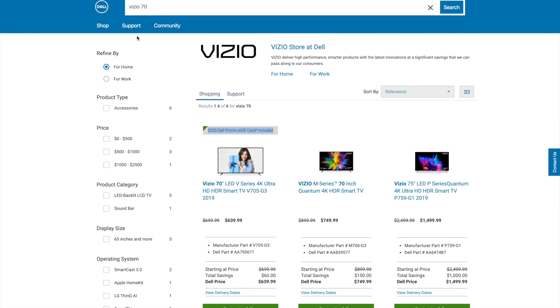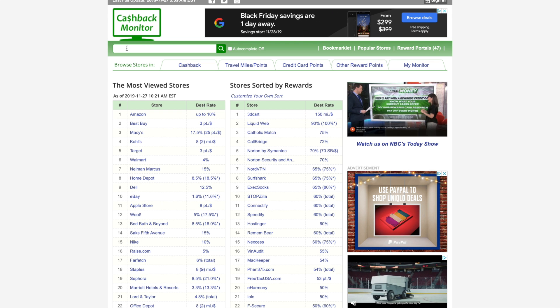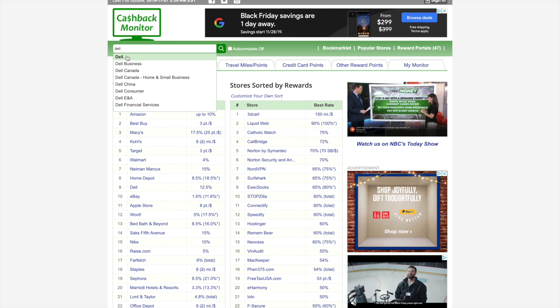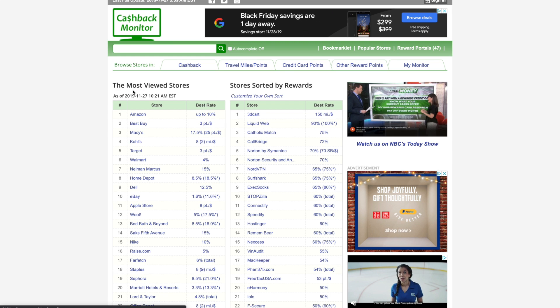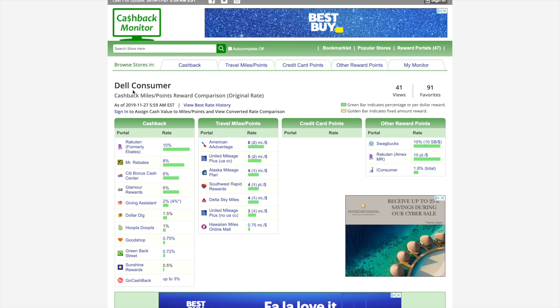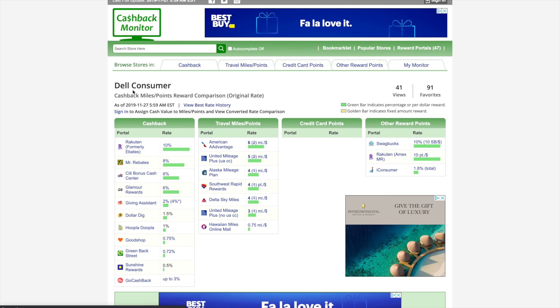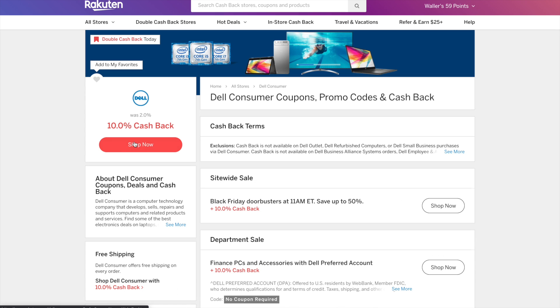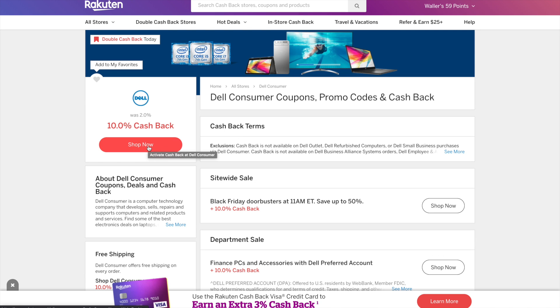Now remember, we want to search the shopping portals, and Cashback Monitor is your friend. From Cashback Monitor, you're going to search Dell. Dell actually has two listings: Dell and Dell Consumer — I would search both because you never know which portal payout will be better. In this situation, Dell Consumer is better, where Ebates is offering 10% cashback or 10x membership reward points when you shop through their portal. You'd hit Shop Now and that would take you to Dell where you can shop normally.